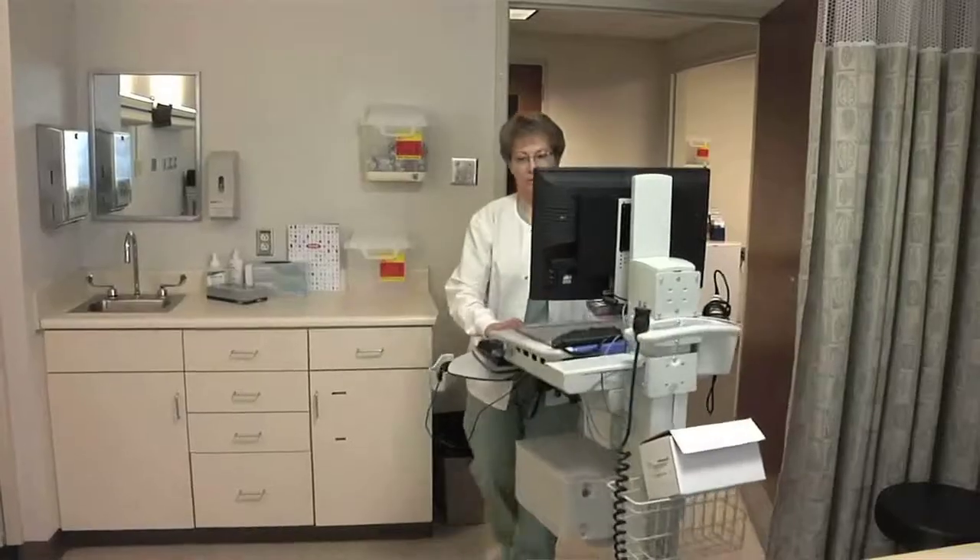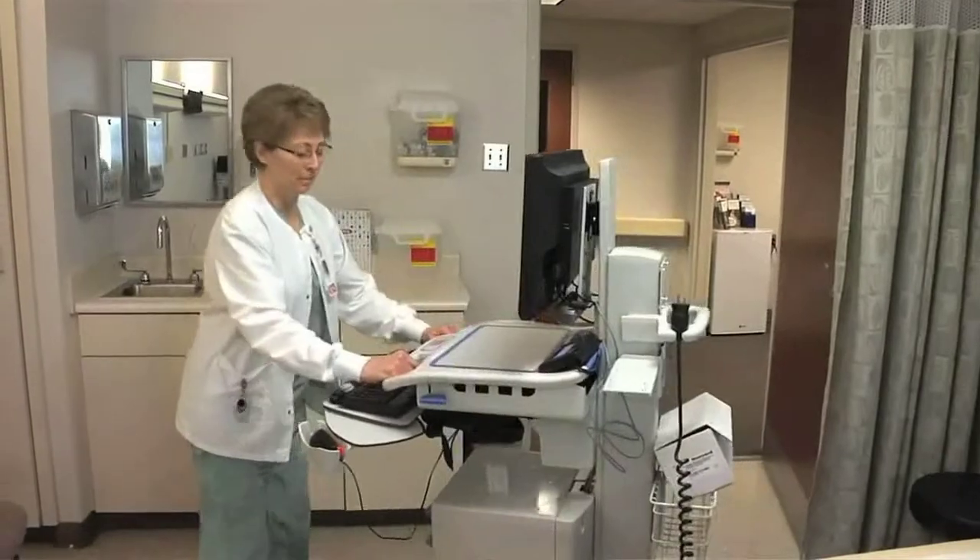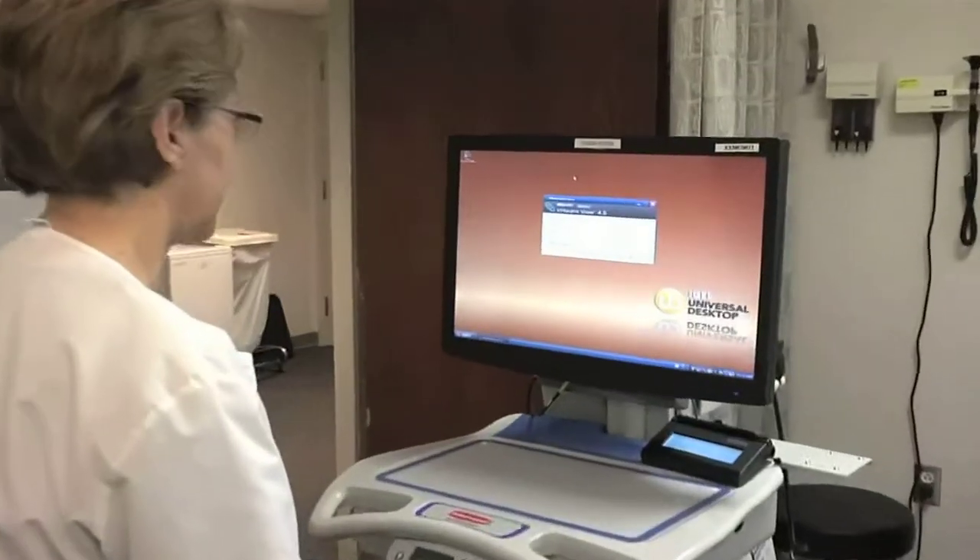The great thing about virtual desktop technology is the fact that the clinical data is never on the end device. So with PHI theft being a very hot item right now, the fact that we can deliver the clinical applications and desktop to the end users without ever putting the clinical data on their devices makes security a very straightforward process for us. So if devices are stolen, come up missing or damaged, we don't have to worry about lost PHI.